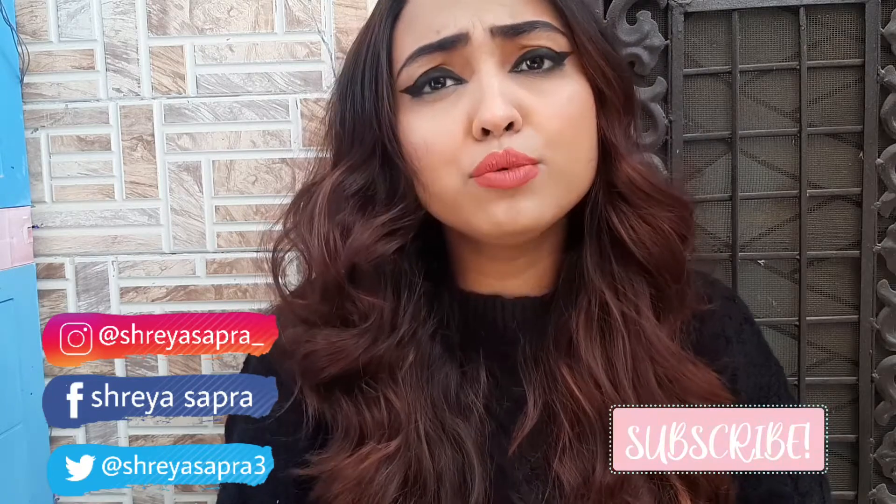Hey guys, welcome back to my YouTube channel. If you are new to my channel, don't forget to subscribe. And if you already follow me, thank you for subscribing.